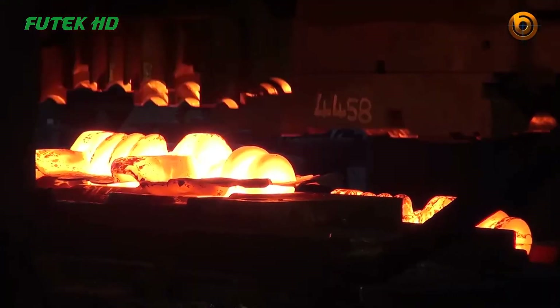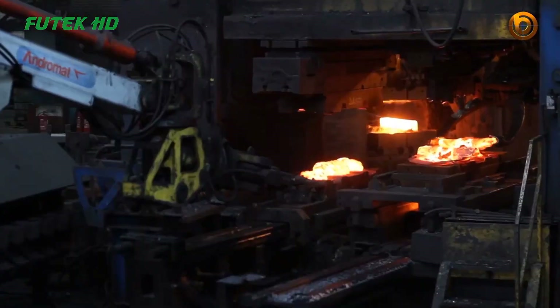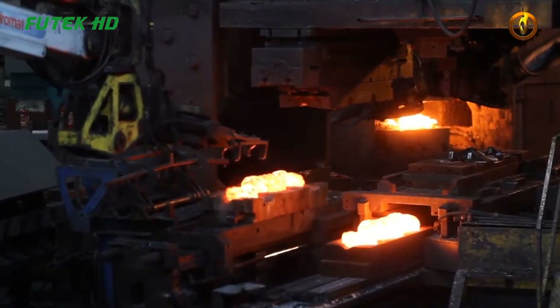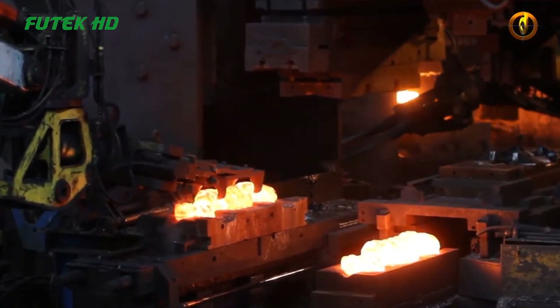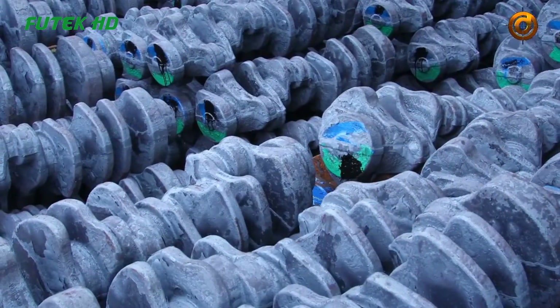The force applied by the machine is distributed evenly across the workpiece, facilitating the deformation process without causing excessive stress or damage. The closed die forging method allows for precise control over the shaping process, resulting in components with excellent dimensional accuracy and superior mechanical properties.